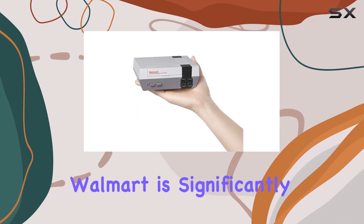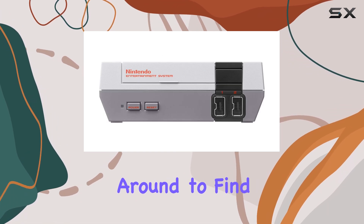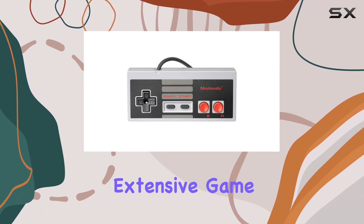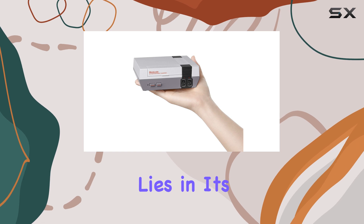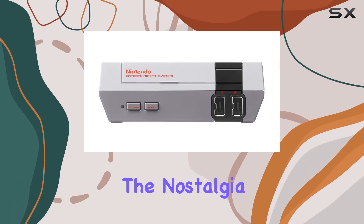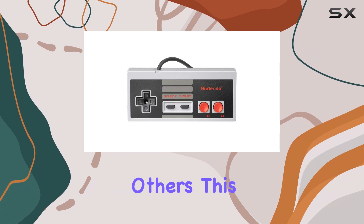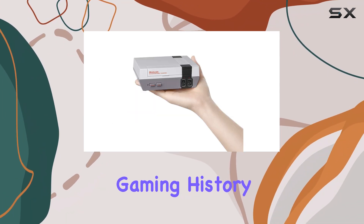While the price at Walmart is significantly higher at $288, it's worth shopping around to find the best deal. The NES Classic Edition may not offer the extensive game library of more modern consoles, but its charm lies in its simplicity and the nostalgia it evokes. Whether you're looking to play solo or share the experience with others, this console is a delightful way to celebrate gaming history.